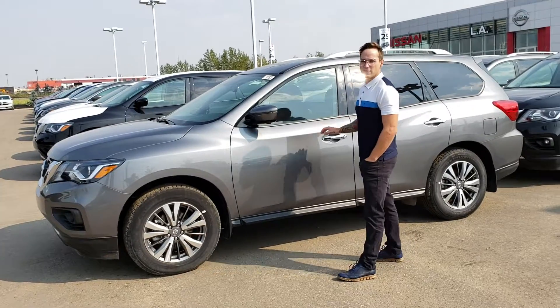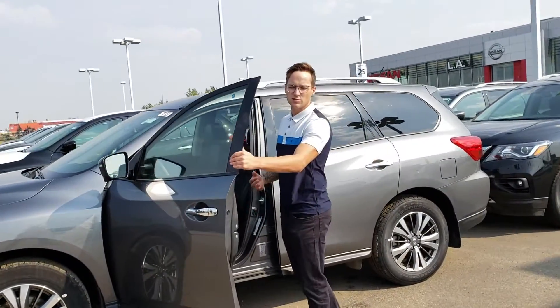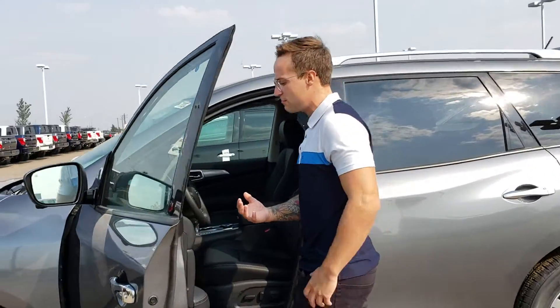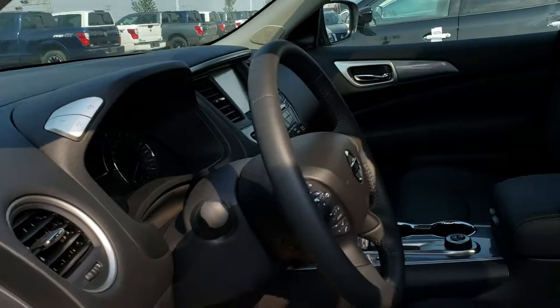It is a 3.5 liter V6. It does have the towing capacity too, so if you do need towing you can tow up to 6,000 pounds. You have memory seating, leather heated seats, 4x4 controls, and a 360 degree around-view monitoring system.